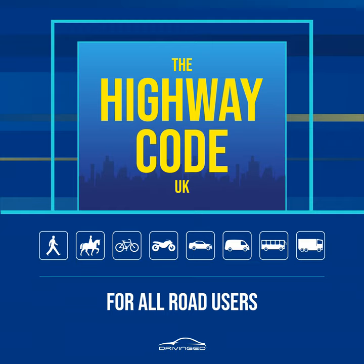Rule 21. At traffic lights. There may be special signals for pedestrians. You should only start to cross the road when the green figure shows. If you have started to cross the road and the green figure goes out, you should still have time to reach the other side, but do not delay. If no pedestrian signals have been provided, watch carefully and do not cross until the traffic lights are red and the traffic has stopped. Keep looking and check for traffic that may be turning the corner. Remember that traffic lights may let traffic move in some lanes while traffic in other lanes has stopped.